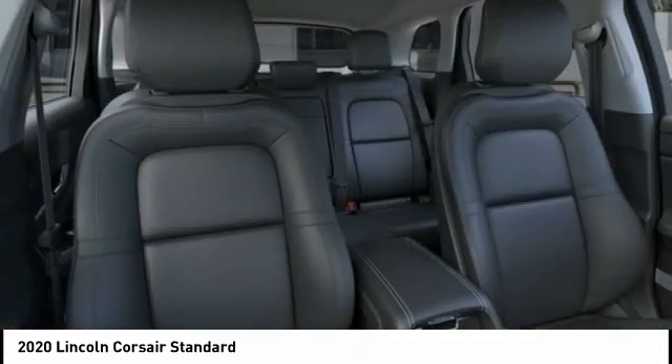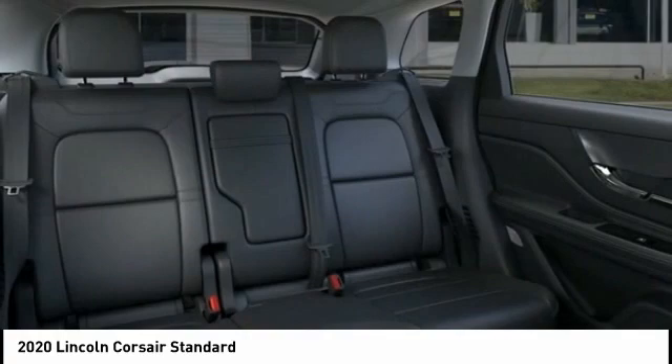Alloy wheels, power steering, four-wheel disc brakes, universal garage door opener.